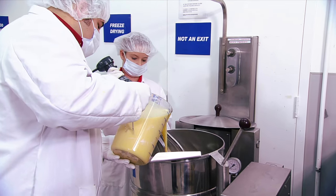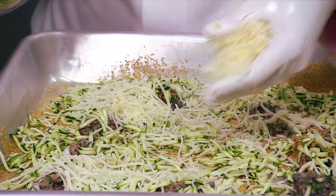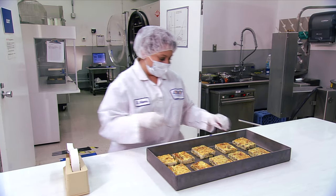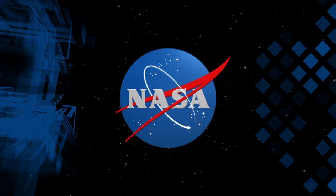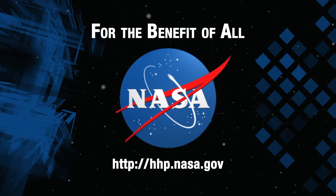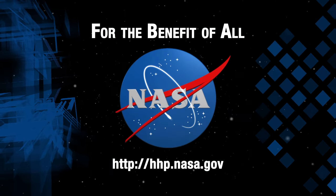NASA's team of space food scientists offer the opportunity to work on a variety of small product development projects. Join us as we continue researching and testing ways to provide healthy and safe food products.